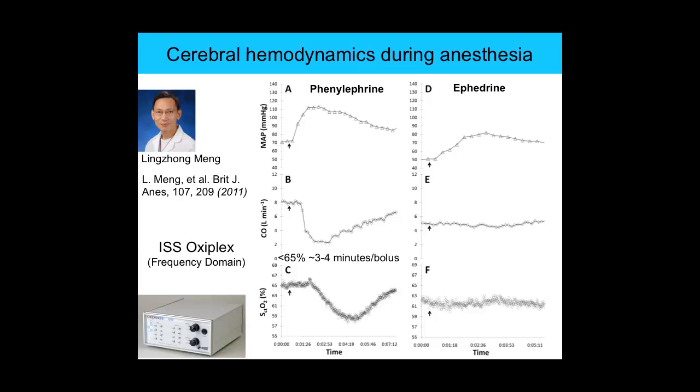Every time a patient gets a bolus injection of phenylephrine, there's a drop in brain oxygenation and also a drop in cardiac output. The pressor agents act over a short period, so the anesthesiologist has to monitor blood pressure and give more as it starts to drop. But with every injection, oxygenation goes down—and if you have a long surgery, there's a cumulative drop in brain oxygenation. Other studies have correlated those drops in oxygenation to post-operative cognitive decline.